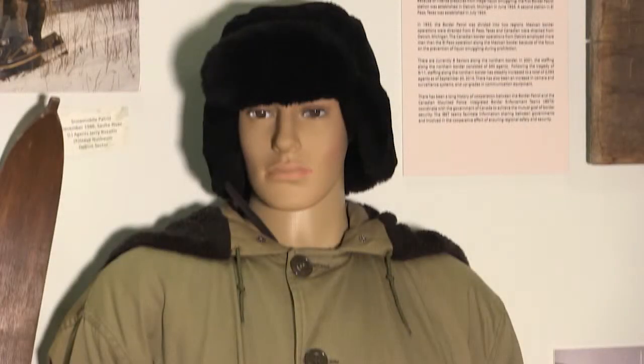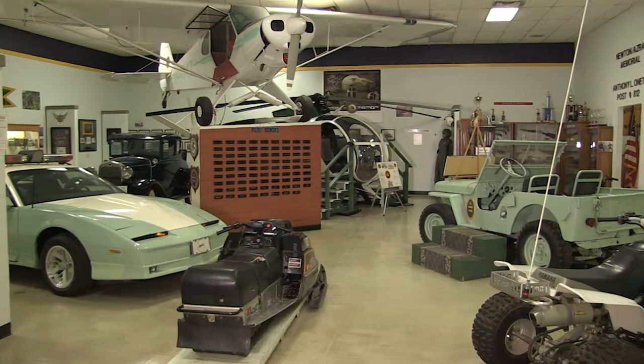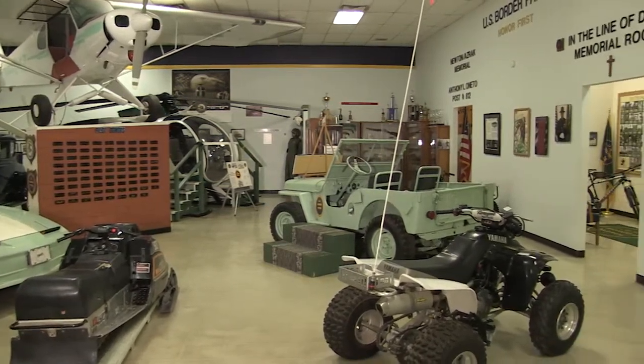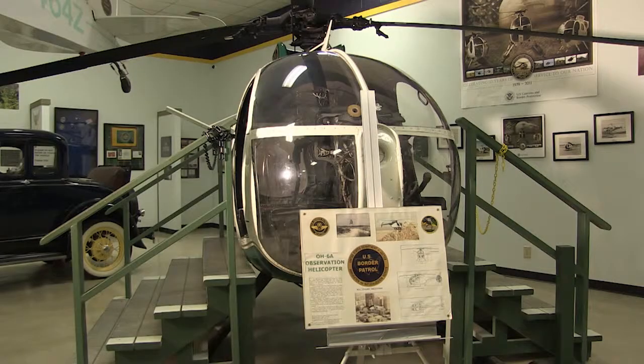When the museum was created, the people that came up with the idea knew that the federal government wouldn't fund it. So they went to the state of Texas, became incorporated, and received their 501c3 designation. Finally, in 1985, the museum opened its doors in the basement of the Cortez Building in downtown El Paso.